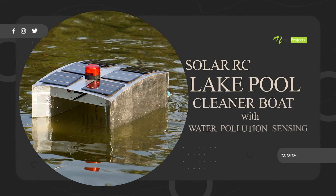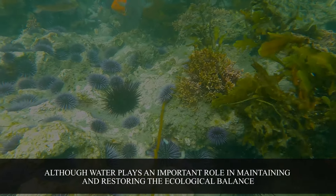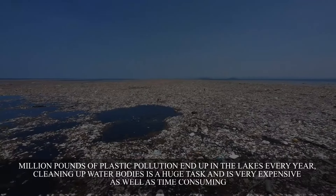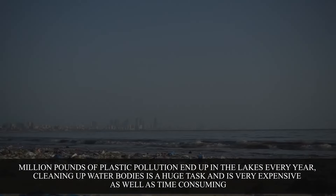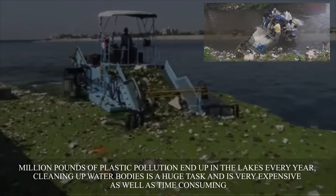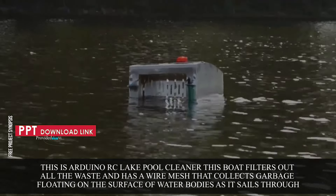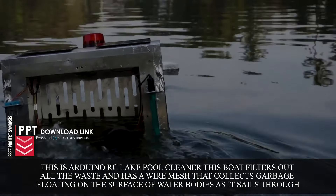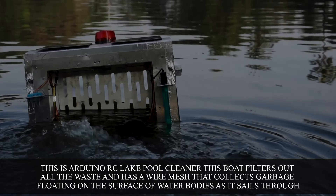Solar RC Lake Pool Cleaner Boat with Water Pollution Sensing. Although water plays an important role in maintaining and restoring ecological balance, millions of pounds of plastic pollution end up in lakes every year. Cleaning up water bodies is a huge task and is very expensive as well as time consuming. This is the Arduino RC Lake Pool Cleaner Boat — it filters out all waste and has a wire mesh that collects garbage floating on the surface of water bodies as it sails through.